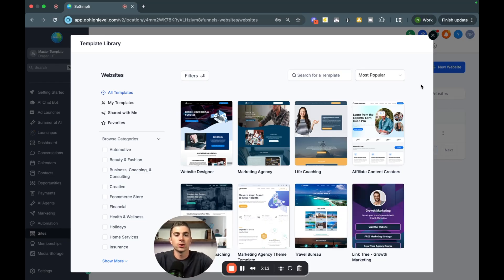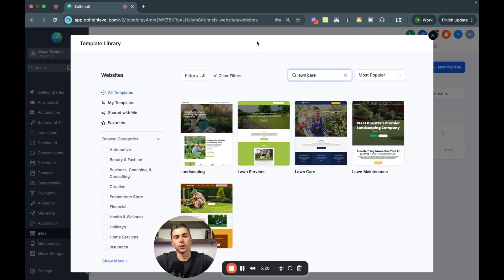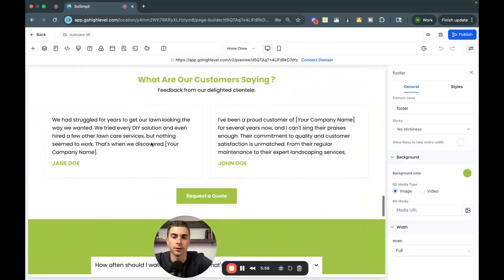When you're first starting out, I think it's really good to dial in on one niche — that's what I did. I started with orthodontists, and once I built out my systems and learned to scale, I broadened to other niches. Let's say you start with landscaping: you can pick a template, hit Continue, and boom — you have a nice website built out for a lawn care company.